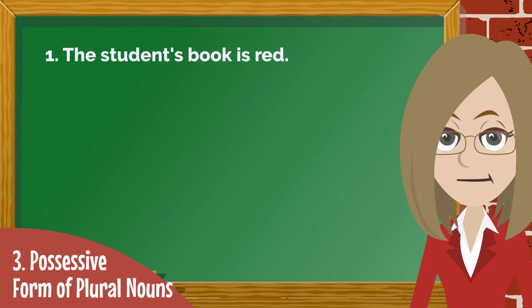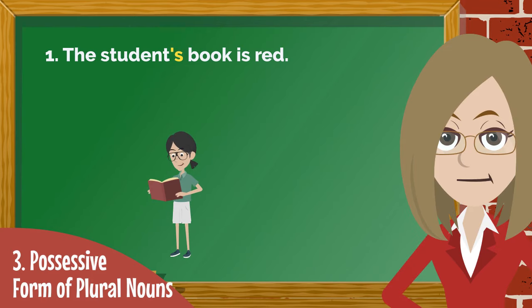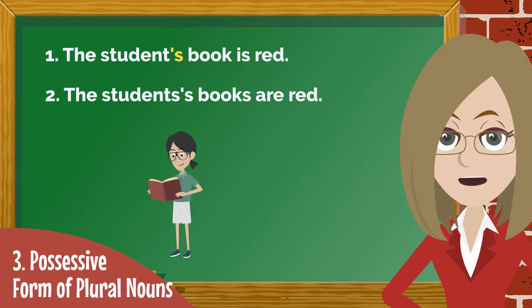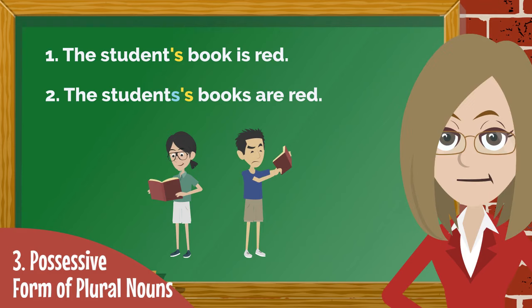Let's take a look at this sentence. It's correct because we add apostrophe S to show that one student has a red book. Sentence number 2 is almost the same, but it talks about more than one student. So you might want to add an S and then add apostrophe S, but this is not correct.